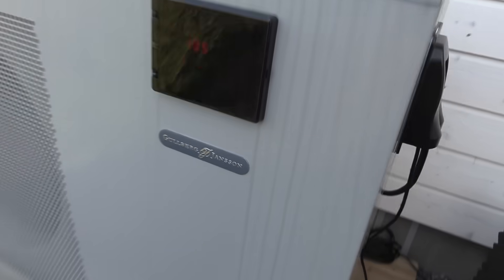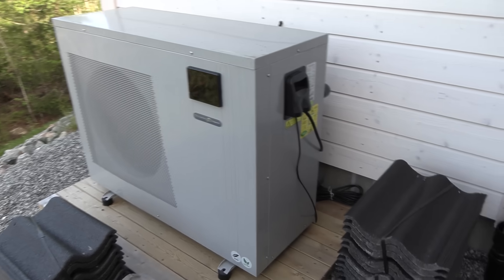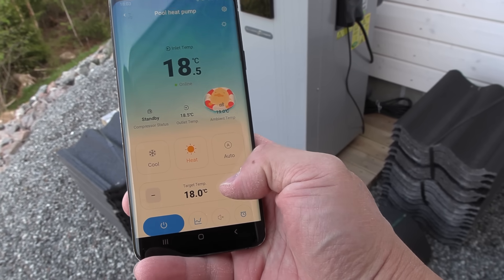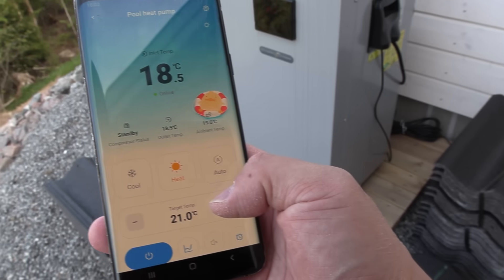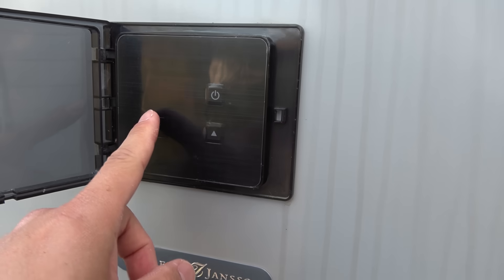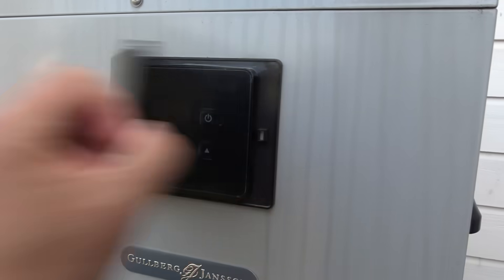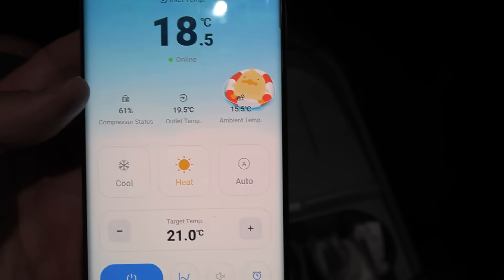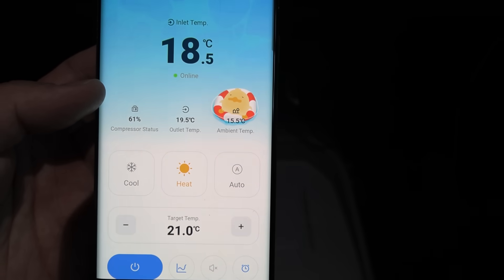This is the heat pump, it's called Gullberg Jansson. There are some buttons here on the outside and I also have app support. I set the target to 17.5 and the inlet is 18.5. So now we want to heat it up — I set it to 21 degrees Celsius. It goes really slow to heat up, but after a while this number should also update. The compressor status needs to ramp up, it's at 61%. After a few minutes, we should read 100% power.